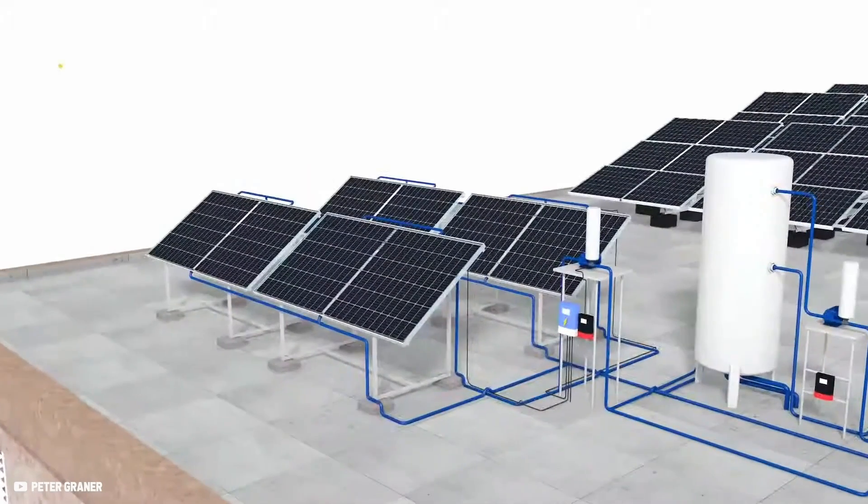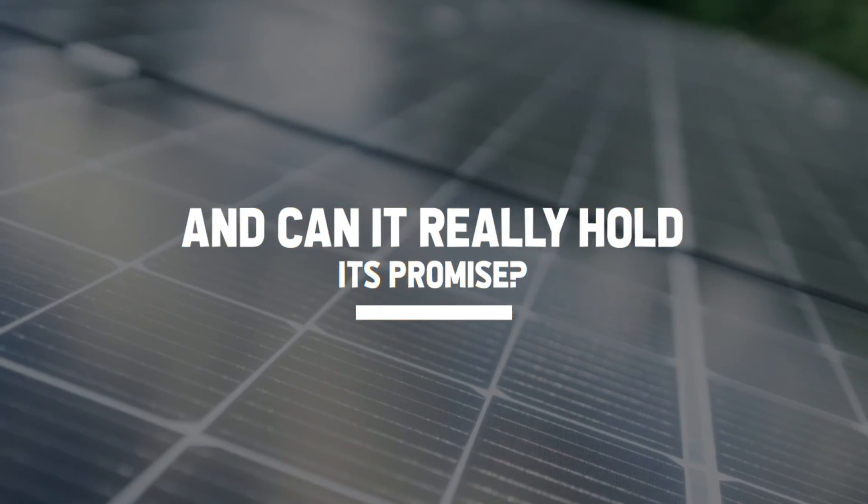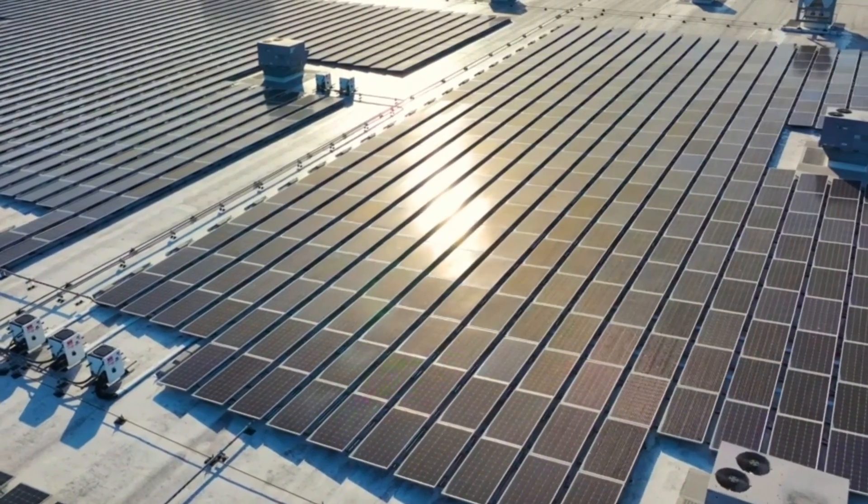This could be the key technology for the renewable energy supply of our buildings. But how does it actually work? How does it compare to conventional photovoltaic cells? And can it really hold its promise? We did all the research you need to know and covered it in this video.